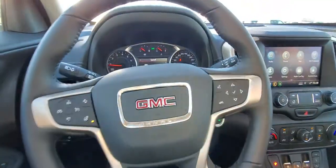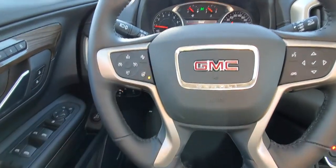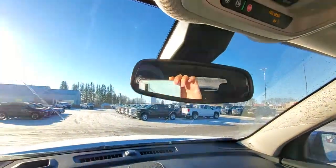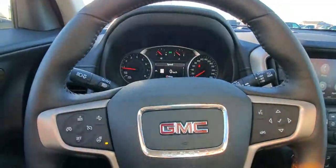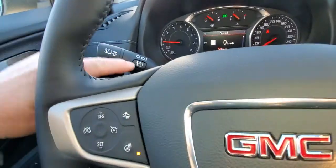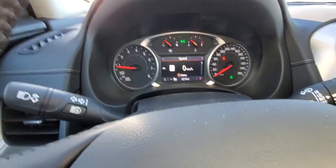Inside, you have nice comfortable power seats on both sides and a leather-wrapped steering wheel with a heated option right on the wheel — nice and easy to access. This button works that front camera and activates your forward collision alert, basically letting you know if you're about to rear-end somebody. You also have automatic high beams, so you never have to remember to turn them on or off.